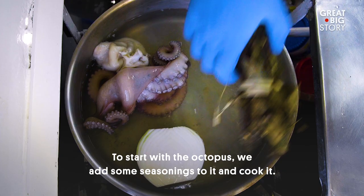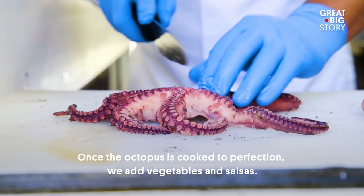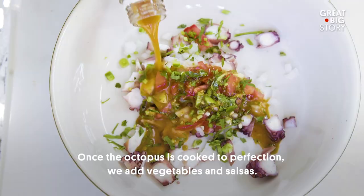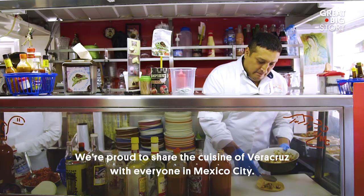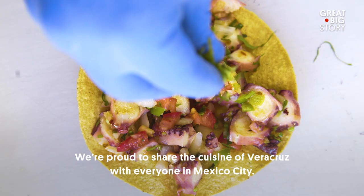Empezamos con el pulpo, hay que integrarle algunos condimentos y meterlo a cocer. Ya teniendo el pulpo cocido en su punto, le agregamos algunos vegetales y salsas. Te lo vendo sobre una tostada con ceviche de pulpo arriba, cilantro, cebolla y aguacate. Aquí nos alegra mucho compartir nuestra comida veracruzana con todos los de la Ciudad de México.